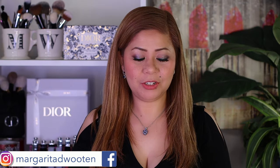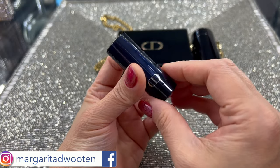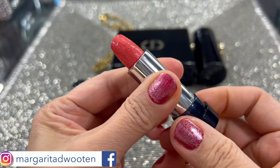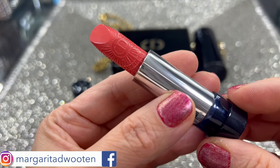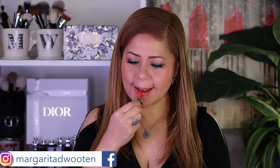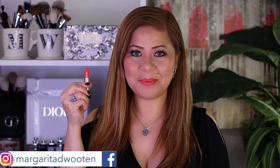We are on to the fourth shade of the clutch — same packaging. It's called 471 Enchanted Pink, satin finish, a luminous coral pink. Here it is on the lips: 471 Enchanted Pink.